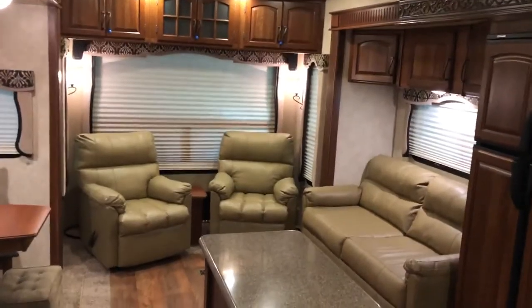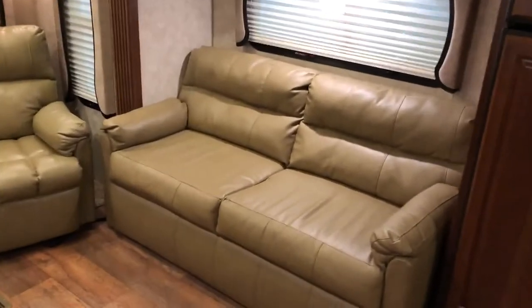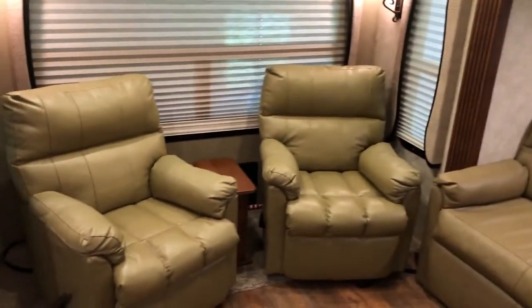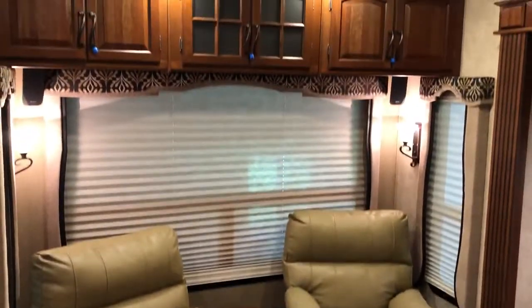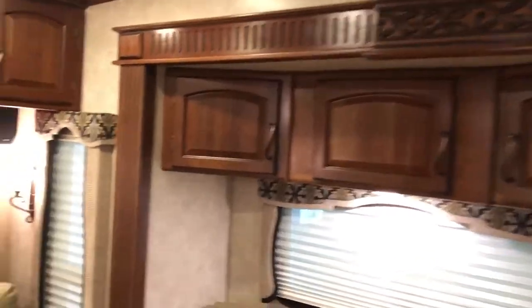This is the interior walkthrough of the 14 Montella. We have a leather sofa here which converts for sleeping. Two leather recliners in the rear, big picture window, and upper cabinet over the couch and chairs.